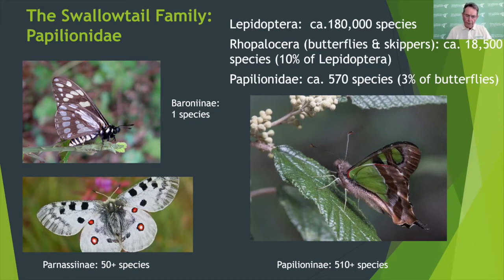All too often insects and other invertebrates are overlooked in wider studies simply because their diversity is considered too difficult to deal with. Today we will hear seven papers about swallowtail conservation on the ground, all of them concerning species in the subfamily Papilionini, which is the largest subfamily with about 510 species.